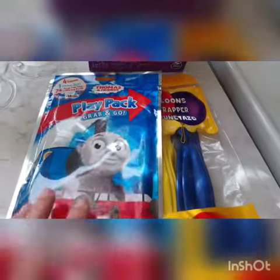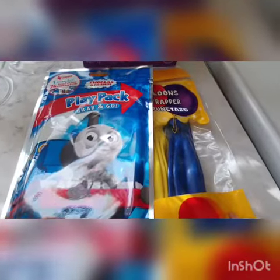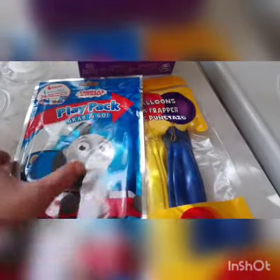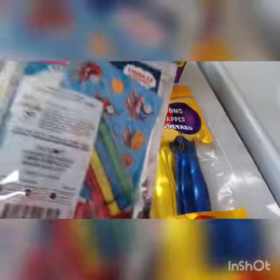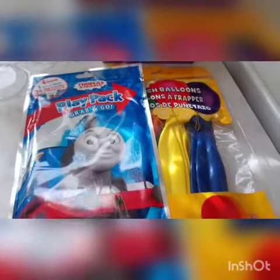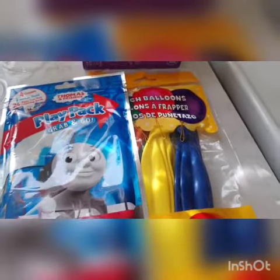I picked up this pack here — this is a Play Pack Grab and Go. I like these for my son, just to throw in his busy bag when we go to doctors or a restaurant. It comes with a coloring book, some stickers, and some crayons just to keep him occupied, and that was only a dollar fifty.